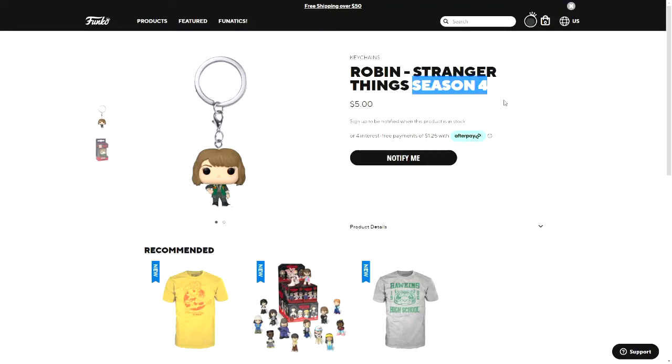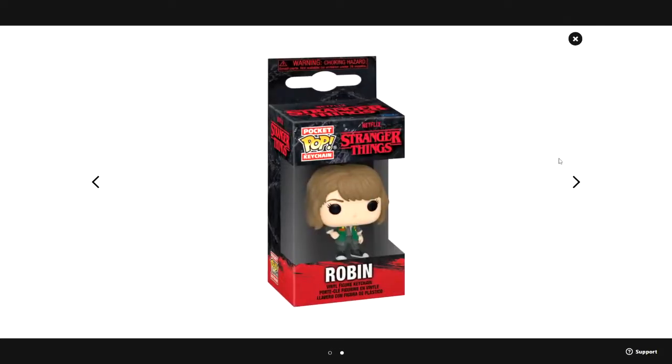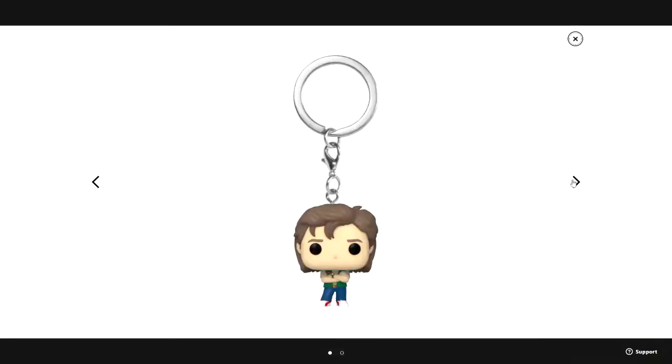The first one is a pocket pop of Robin. I believe this is the first pop of Robin not in the Scoops Ahoy outfit. You can see the pocket pop and the new design for the Season 4 Stranger Things boxes. There's also Steve — you can see he's wearing something new, different from any other pop we've had so far.